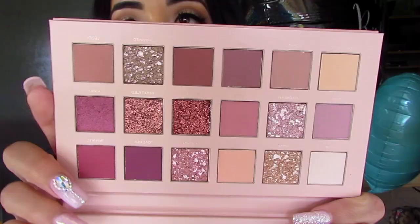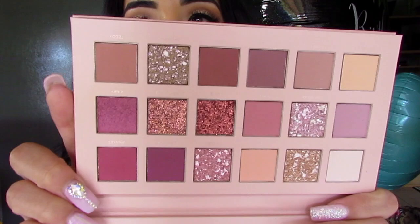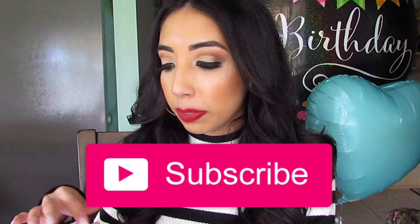Hi guys, welcome back to my channel! For today's video I have a super exciting birthday video. We'll be having a party this weekend so I'll be filming all of that, and I might film a get ready with me as well. Look at what I'll be using — this is like the best gift ever, it's so gorgeous, the glitters are amazing. Stay tuned for that and more videos all on my birthday week. Let's get this video started!